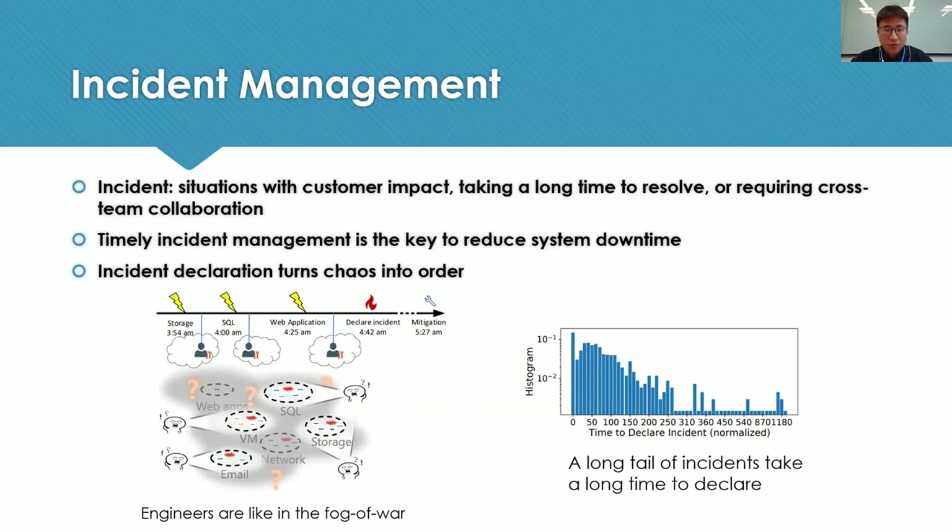After that, a cross-team bridge meeting is initiated to bring things into order, and all affected services will join the meeting. Declaring incidents as soon as possible can save significant time for incident management. In the right figure, we show the histogram of the time to declare incidents — you can see a tail of cases with long latency. The major reason is due to the aforementioned local view problem. As a result, our goal in this work is to detect incidents in an automated way from a global view.